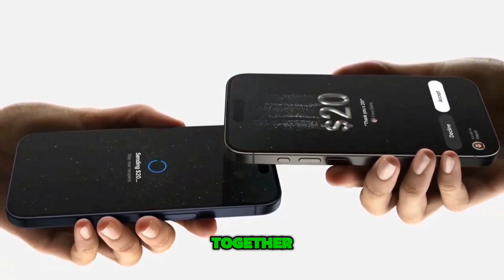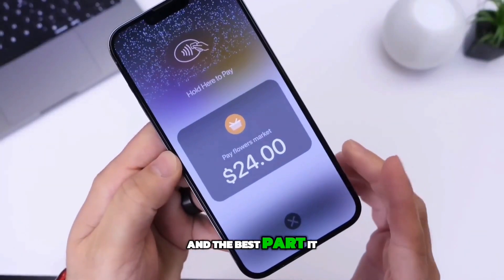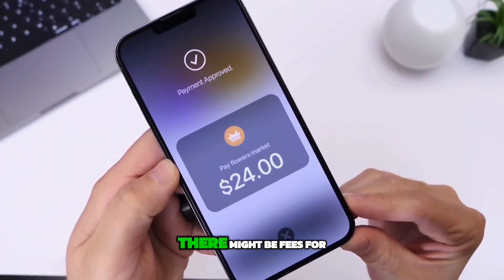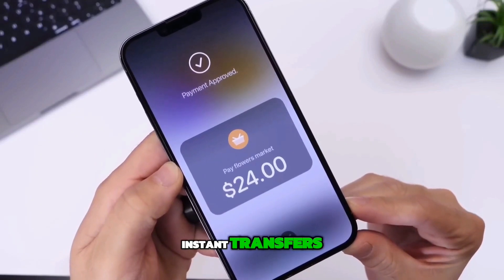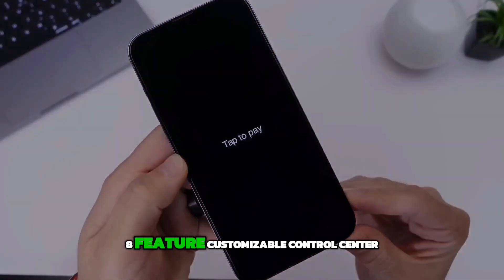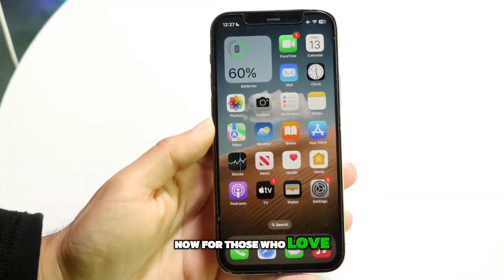Seventh feature: tap to cash. Using something called the NameDrop system, you can now send Apple Cash to someone else just by tapping your phones together. It's a quick and easy way to settle up with friends, and the best part is it doesn't share any personal info. However, keep in mind that there might be fees for instant transfers, just like with other Apple Cash services.